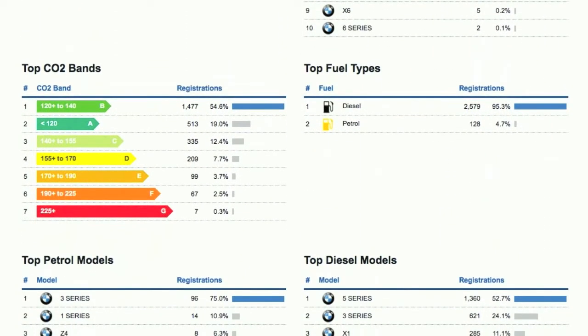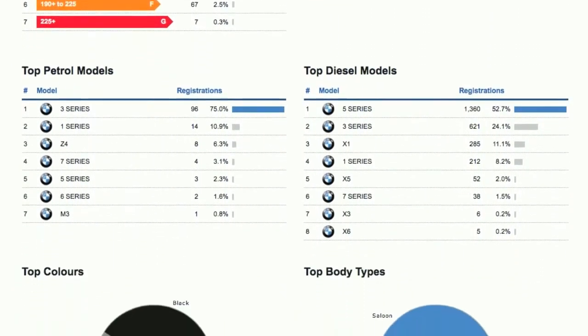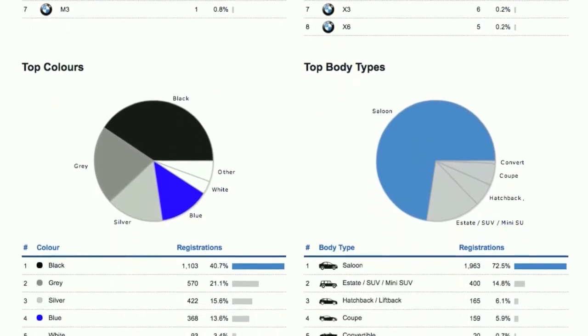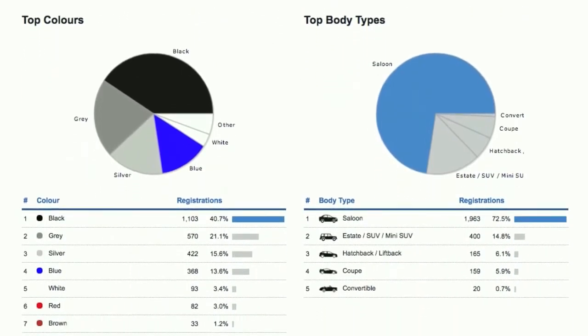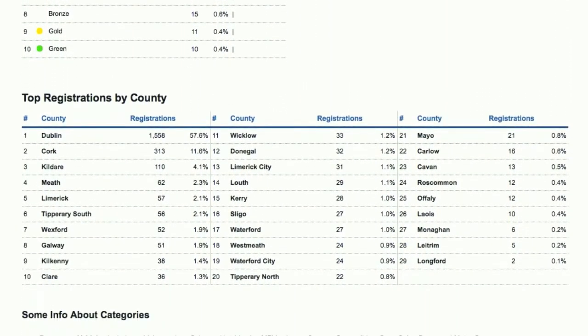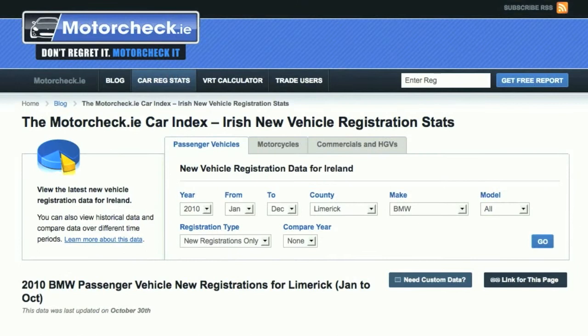Then we're down to CO2 bands and fuel types — diesel at 95%, worth noting — top petrol models, top diesel models. We can see top colours and body types. This particular interface and method of displaying registration statistics was pioneered by MotorCheck early in 2009, and we're delighted to be taking it into this 10-day update for trade users.